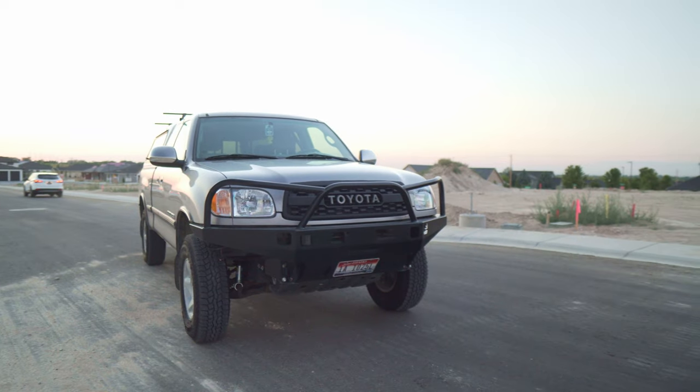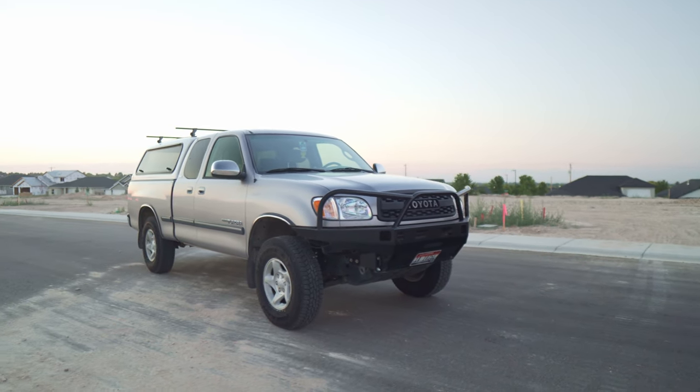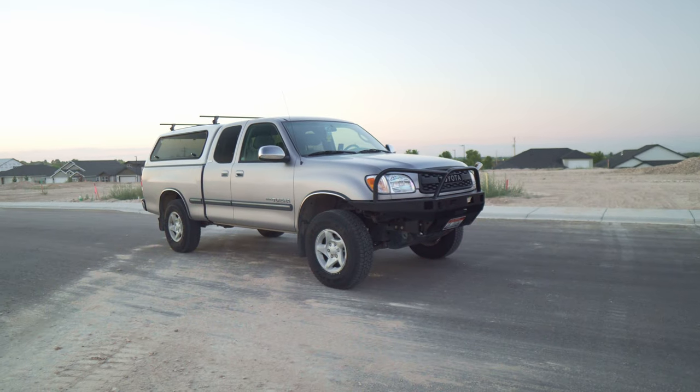If you're particularly interested in Toyota trucks, I have the video for you — this is my first-gen Tundra, and in that video I'll show you why I highly recommend it. But there are plenty of great Toyotas out there to pick from. See you in the next video.